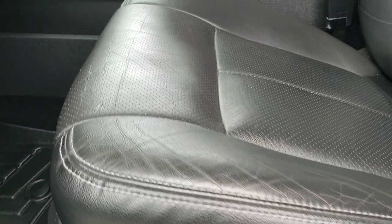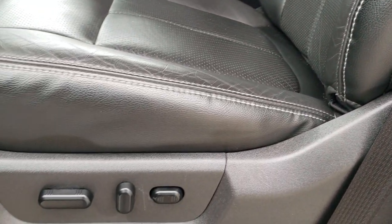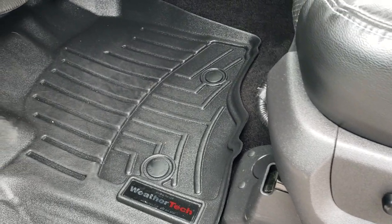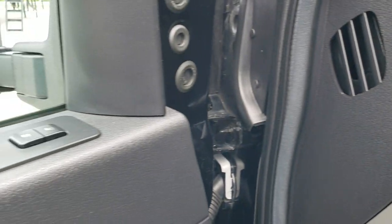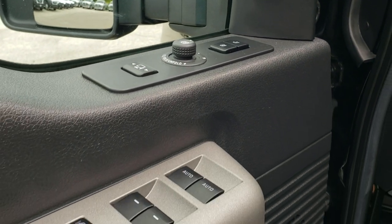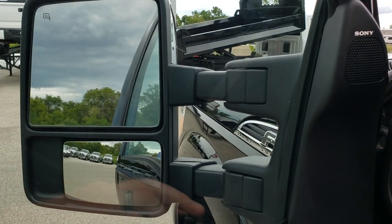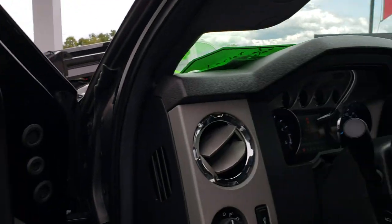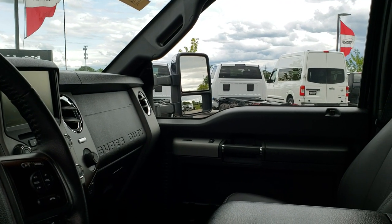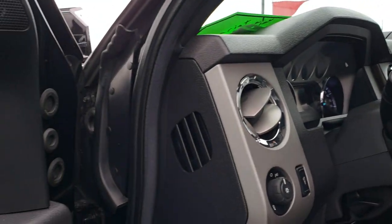Inside, the Lariat package gives you the black leather interior. There are no rips or tears on the seats. Both of these seats are power, heated, and cooled. We have WeatherTech floor mats throughout, power pedals, auto headlamps, memory driver seat, power windows, power locks, and power mirrors. They also power fold in and power telescope out. All the mirrors are working good.